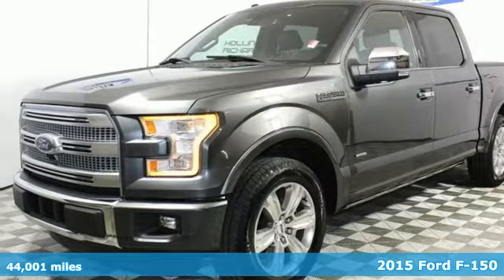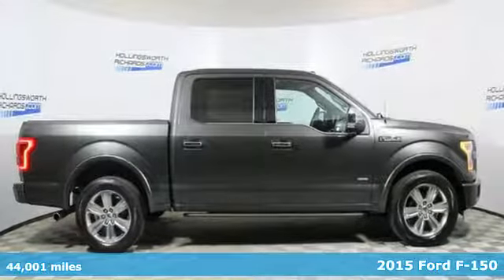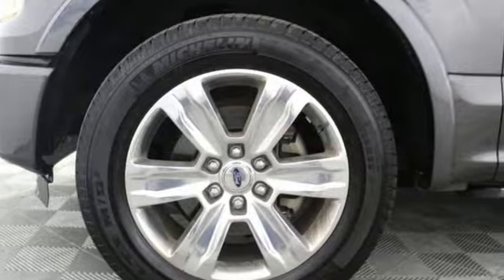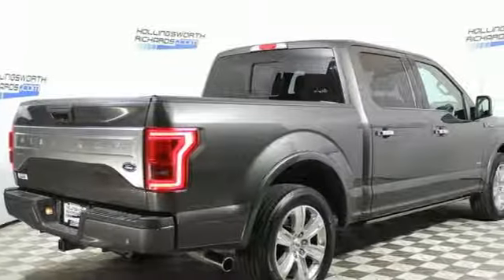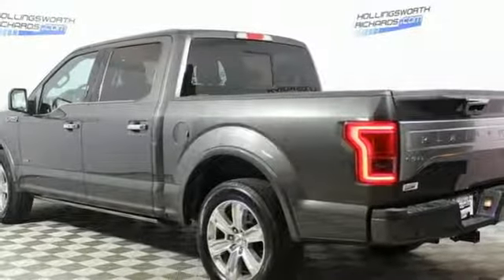Here's a 2015 Ford F-150. With its high-strength, military-grade aluminum alloy body and steel frame, this truck was designed to be lightweight, yet strong and durable. That adds up to better fuel efficiency, greater towing and payload capacities, and improved power-to-weight ratio for quicker acceleration.